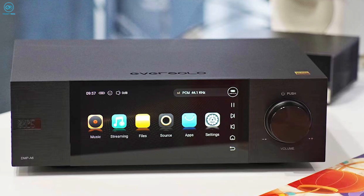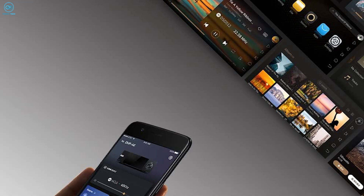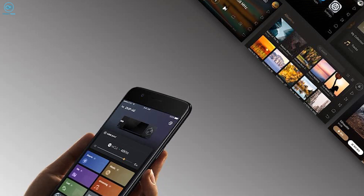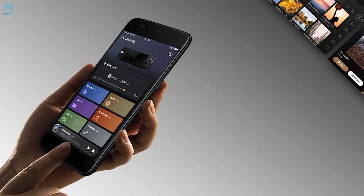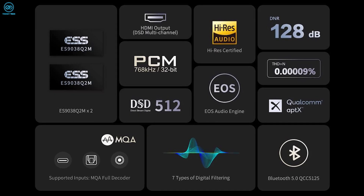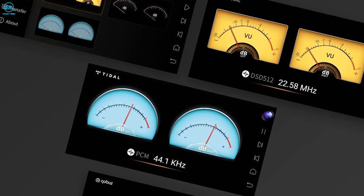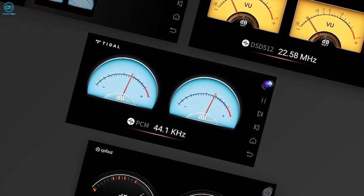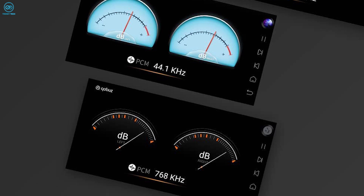And finally, the Eversolo DMP-A6 is a feature-packed hub for digital audio files. Its intuitive 6-inch touchscreen and mobile app provide slick control over a vast array of streaming services and music libraries. Wireless connectivity options abound, from Bluetooth to DLNA, letting you effortlessly access your tunes. Format support is expansive — the A6 decodes high-res PCM up to 32-bit 768kHz, DSD 512, MQA, and more with aplomb.